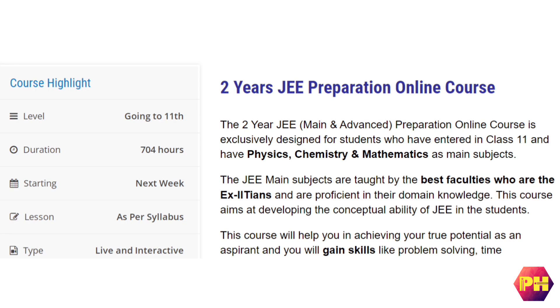The best thing is that you will be taught by the best faculties who are ex-IITians. The duration of this course is nearly 900 hours and classes take place 5 days a week. They also provide study material and online test series, doubt sessions, and performance analysis.